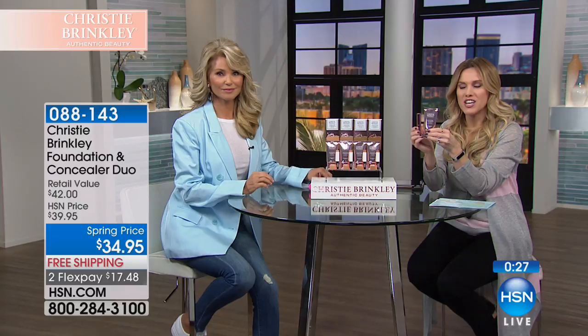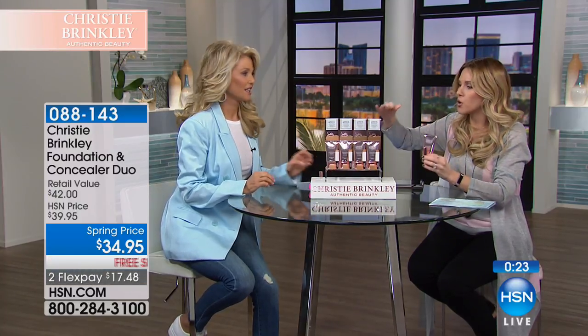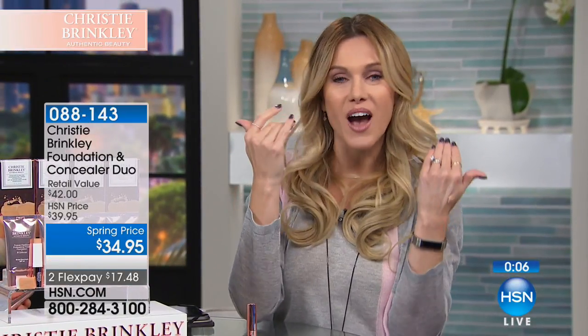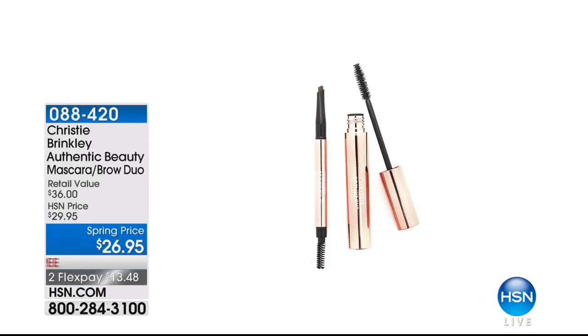With this duo, not only are you getting the foundation that already has SPF 40, you're also getting the concealer perfectly matched to complement it. We've got four beautiful shades that will go with any skin tone. This is a world-exclusive launch, only here at HSN. We have supermodel Christy Brinkley here to share her tips and tricks and secrets. We're going to build your face — foundation, concealer, then blush, bronzer, eyes — because Christy is launching for the very first time her Authentic Beauty line, a makeup line created by a supermodel.